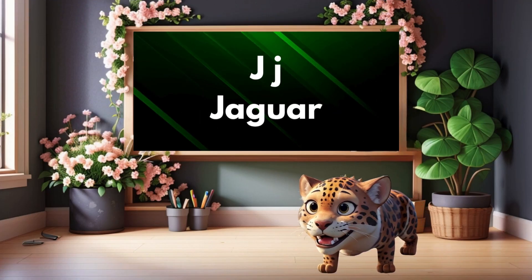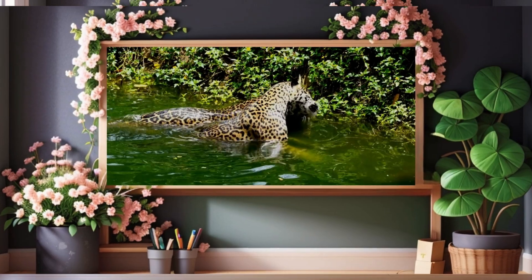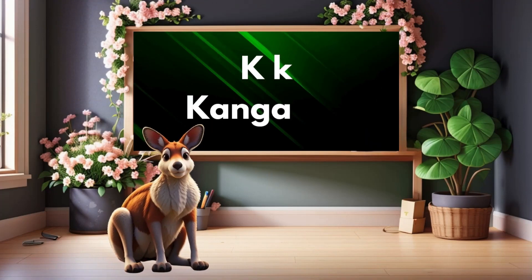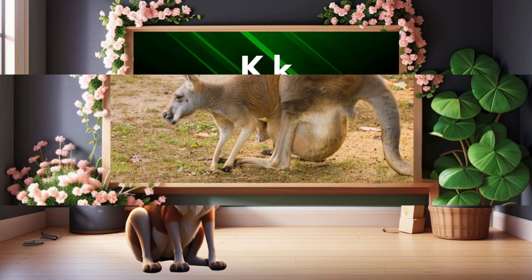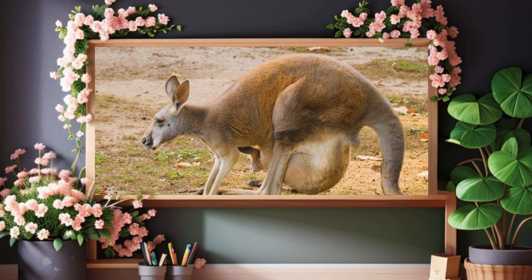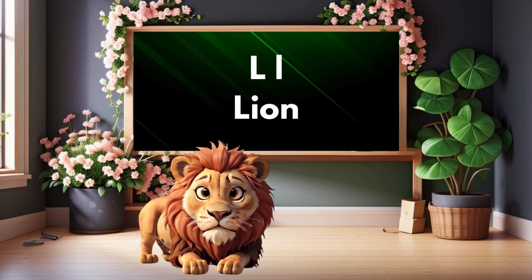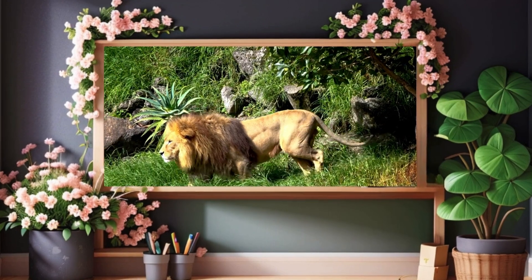J is for jaguar. Jaguar. K is for kangaroo. Kangaroo. L is for lion. Lion.